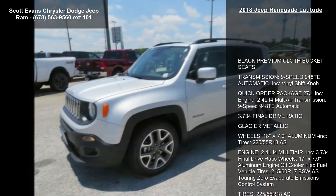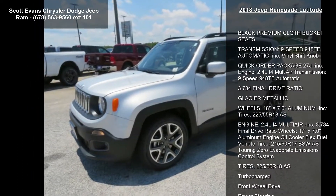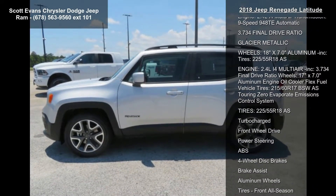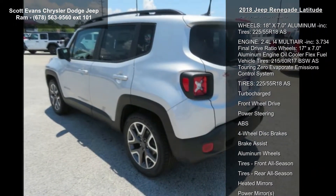Black premium cloth bucket seats, 9-speed 948TE automatic transmission, vinyl shift knob, quick order package 27J included.